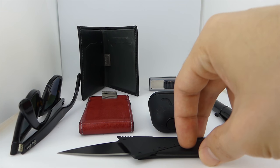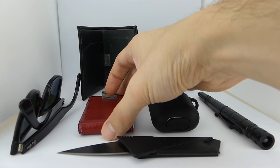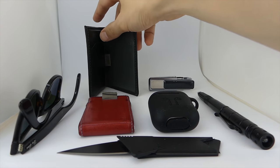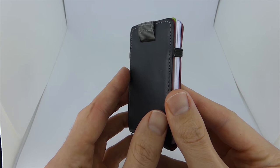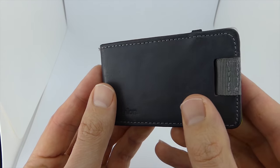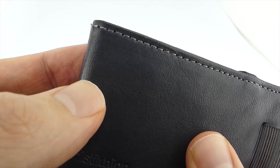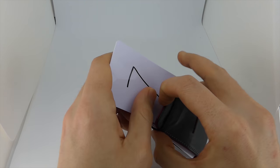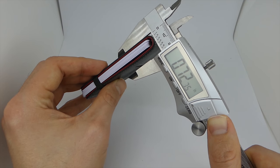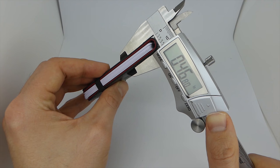Wallet number one is a Minimalist wallet. 90% of the time I use my favorite Minimalist wallet, the Distil Union Wally Micro. The most striking feature is how thin it is — about the same size as a credit card. And even with all your credit cards, debit cards, and IDs inside, it's still under half an inch thick.